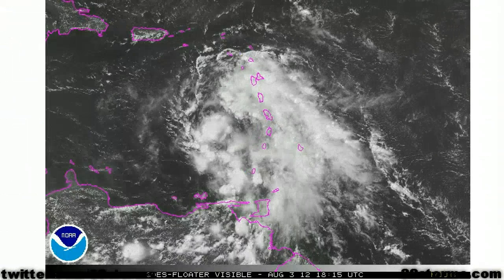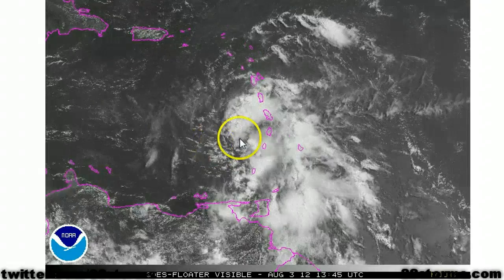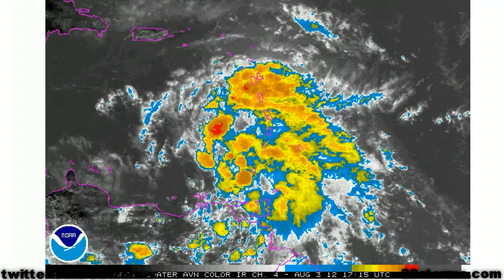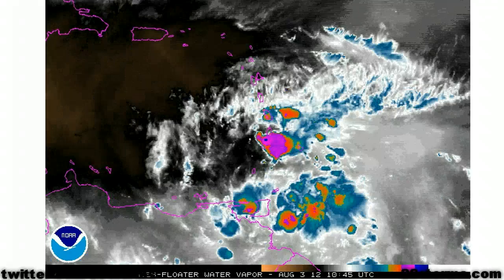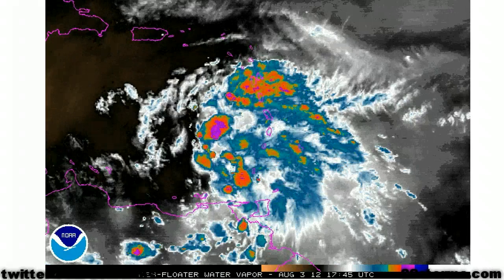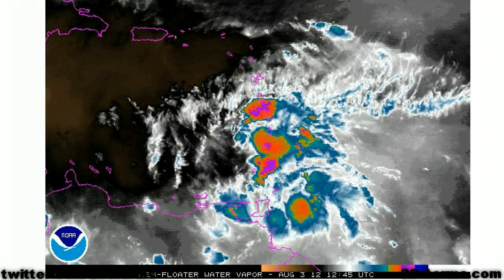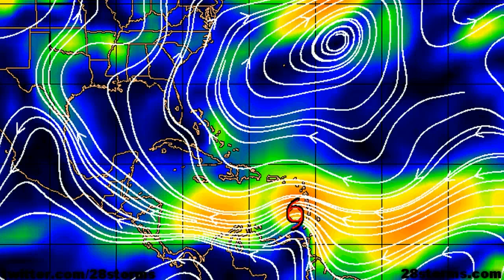The latest visible satellite animation confirms that Ernesto remains widely disorganized. We have the main low-level surface circulation trying to outrun all of its convection, which is now displaced to the east of the center, and it's still directly impacting much of the Lesser Antilles. Looking at the latest water vapor, conditions out ahead of the system over the next 24 to 48 hours do not look any better. We still have more in the way of shear and dry air, with the weaker tropical system now expected. Ernesto is going to remain in the low-level easterly flow for a prolonged period, therefore increasing the chances of the storm running into Central America.